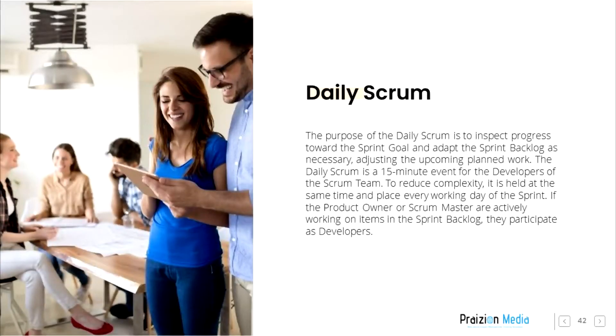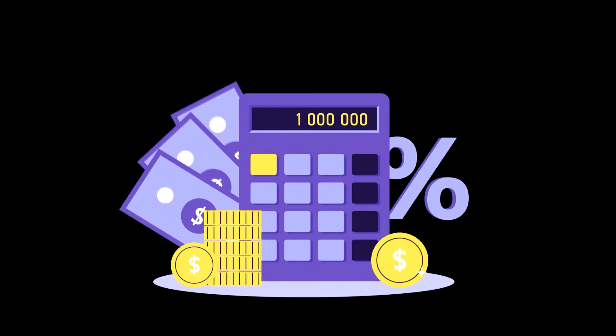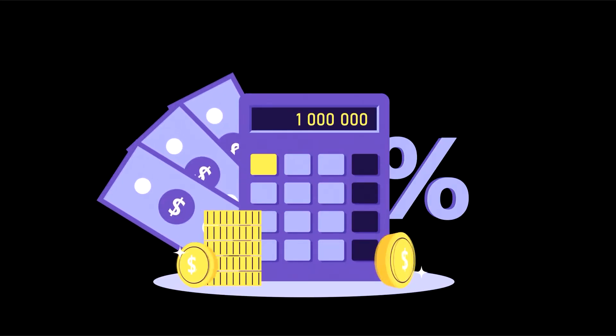Daily Scrum. The purpose of the Daily Scrum is to inspect progress towards the sprint goal and adapt the sprint backlog as necessary, adjusting the upcoming planned work.